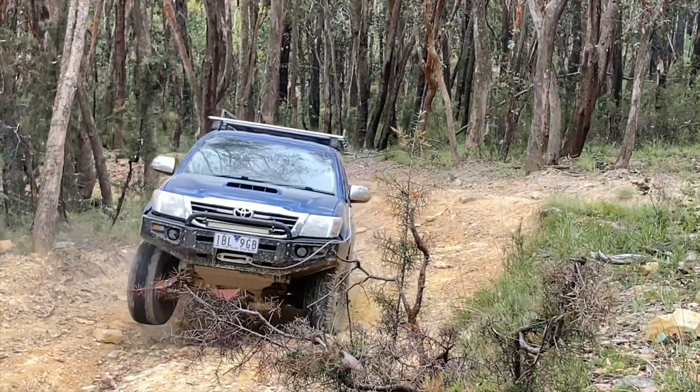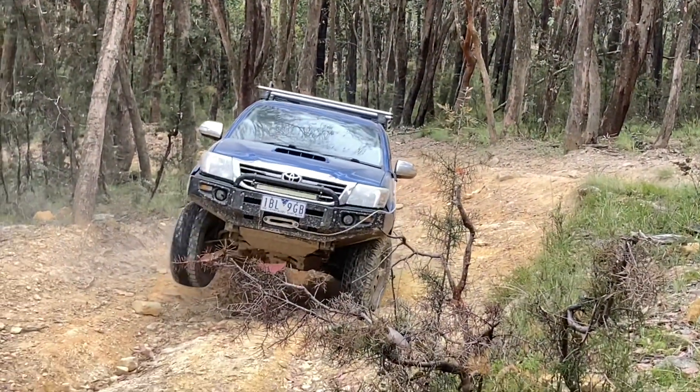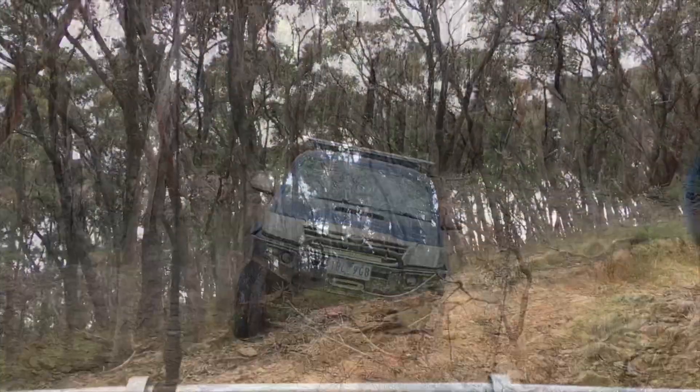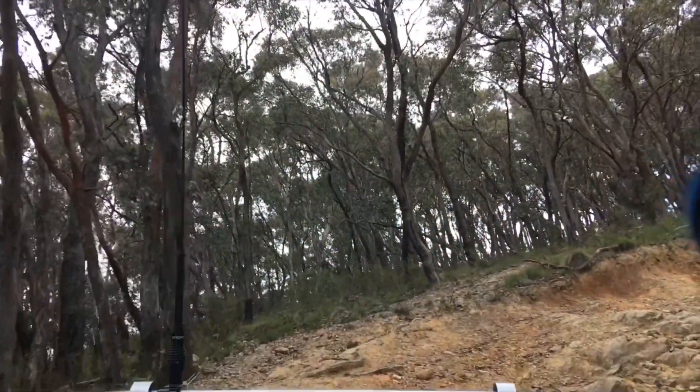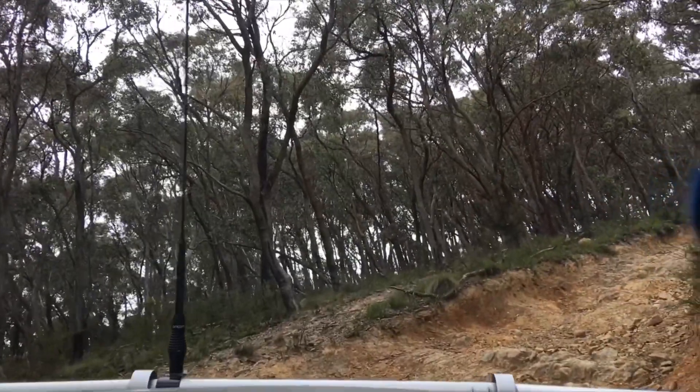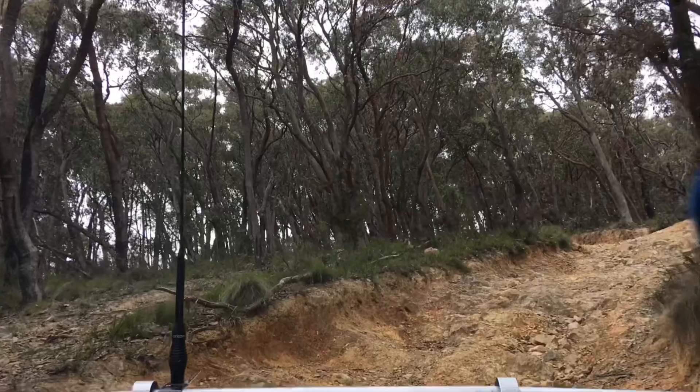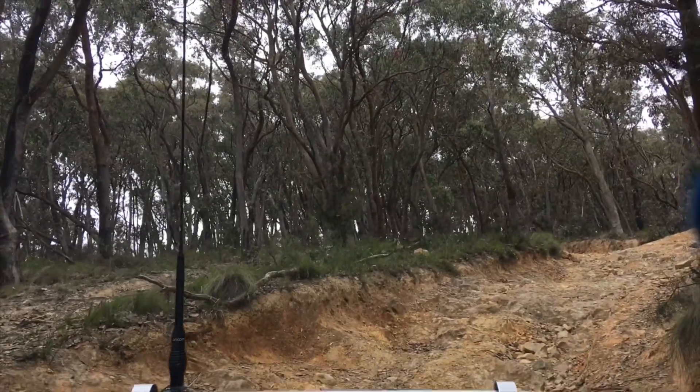Traction control on the Hilux, it's not as... One of the usual sort of tracks to finish off the day. I haven't got the locker on yet but I thought we'd see how it goes without it. There it is, that's without it.